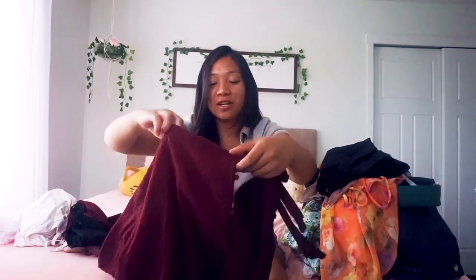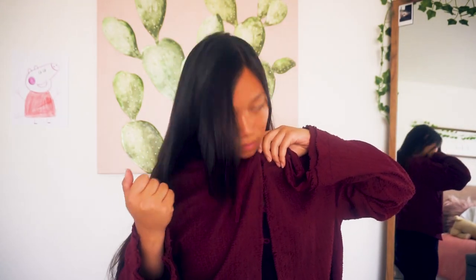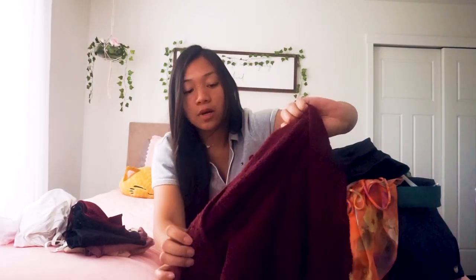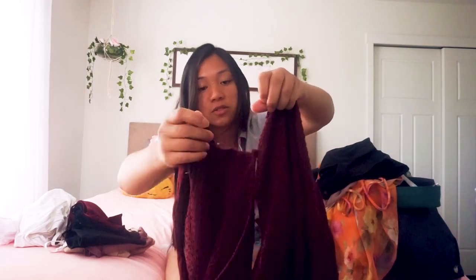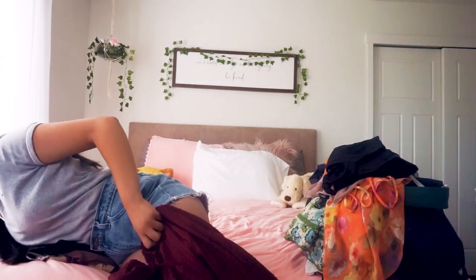Another thing I got from Plato's Closet is this cardigan from Free People — which shows you can find really nice, well-known brands there. It's a big oversized cardigan that I think I could use as a top itself. I can see myself wearing this in a lot of different ways. It has a ribbon tied on the top, a broken button already, and then two other buttons — supposed to be three. And then...